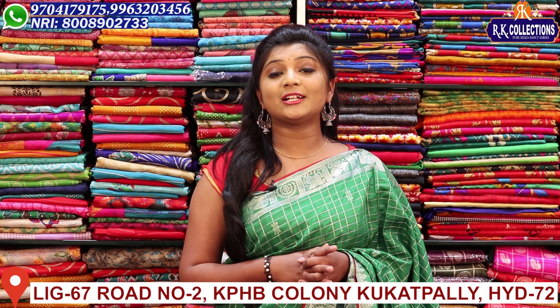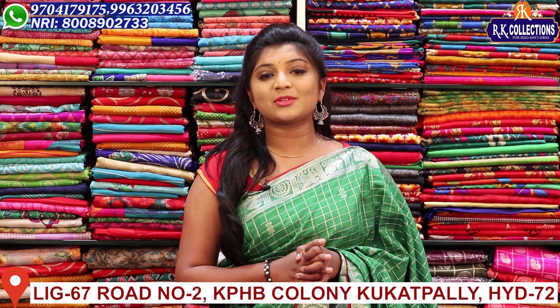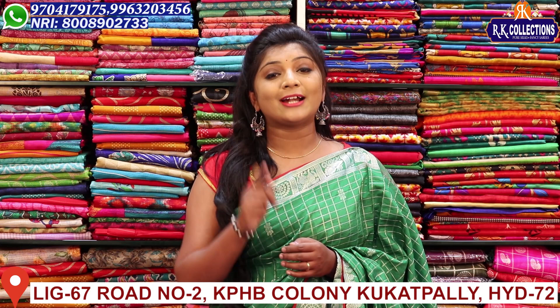Hi viewers, welcome to RK Collections. Every day we are looking for beautiful collections. We also have a number of varieties — we have shirts, dresses, and bold varieties. Don't forget to subscribe to YouTube and click the bell button.